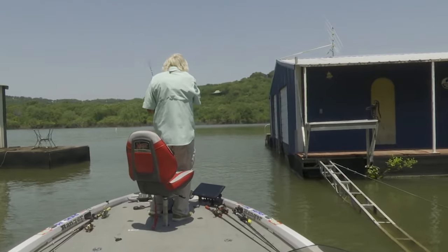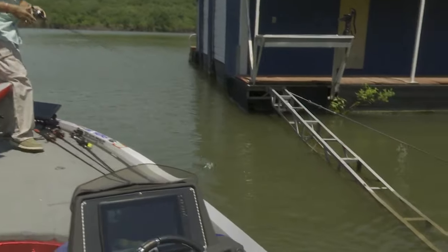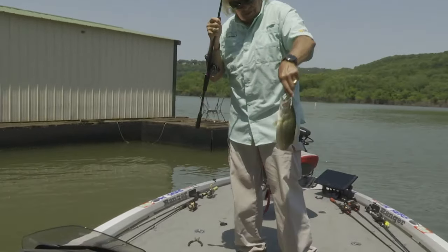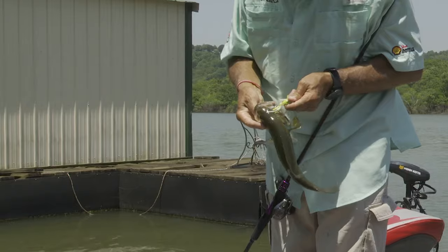We're going to come out from under that boat dock. Look at that land — maybe they're suspended out here. A little bitty rascal, but he was under there. That's why I'm missing some of them. Caught him in the eye.